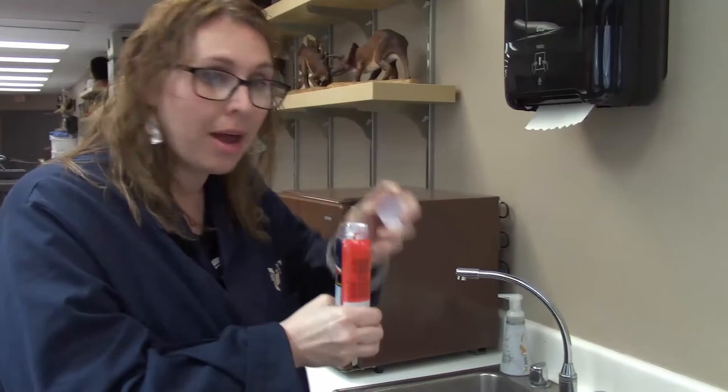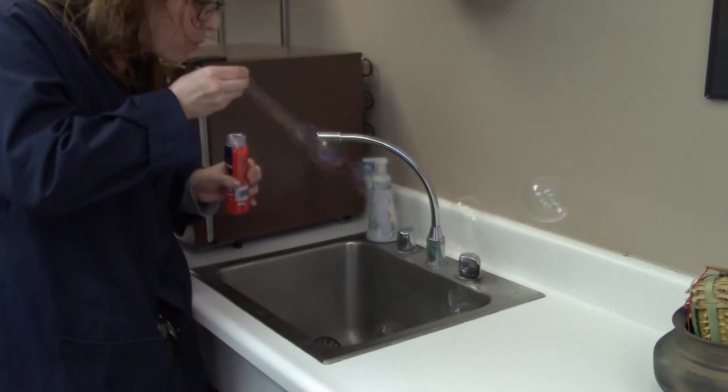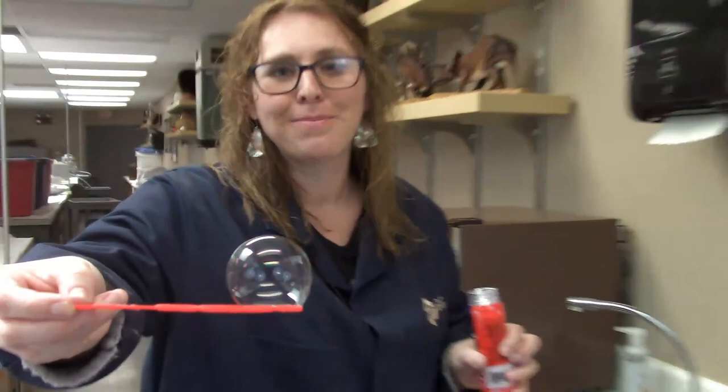Let's see some iridescence at work. Open up those bubbles — everybody take a deep breath in, and blow. See if I can catch one. You can see as I move it — let's see if the camera can pick it up — how it changes color. So you can do this at home and appreciate the properties of iridescence. Have a great day, I'll see you next time. Bye.